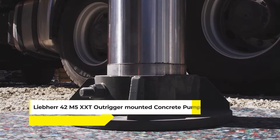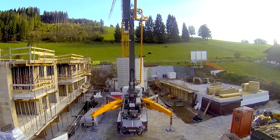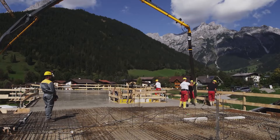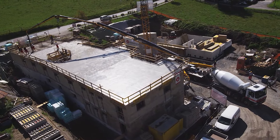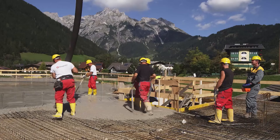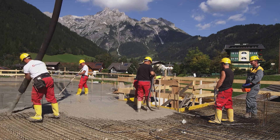Then we have the Liebherr 42-M5-XXT Out Trigger Mounted Concrete Pump — a true game-changer in the construction world. This truck-mounted concrete pump is not just about its impressive reach; it's about precision and versatility in tight spaces. Thanks to its innovative XXT support, the pump is exceptionally stable and efficient, even in confined areas. The 42-M5-XXT features the power block drive unit, integrating all hydraulic switching and measuring elements, simplifying the operation and enhancing reliability.